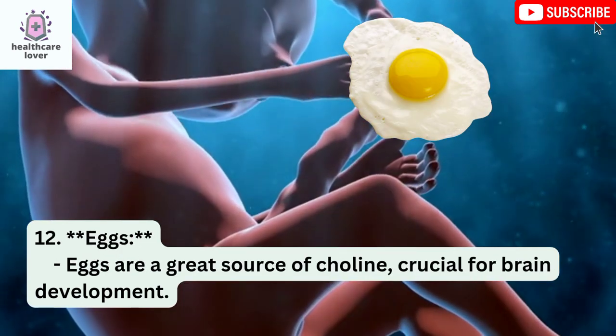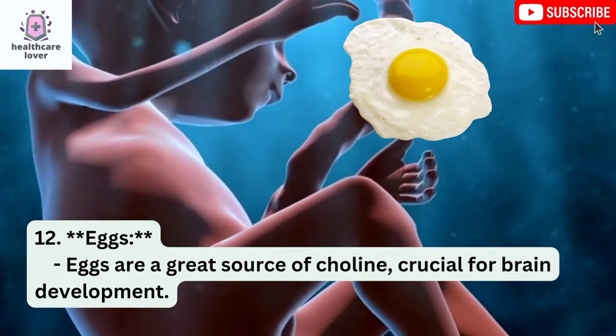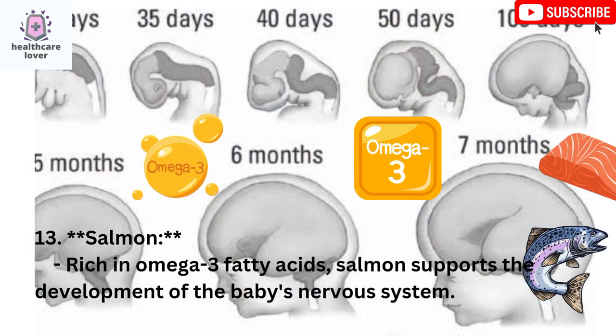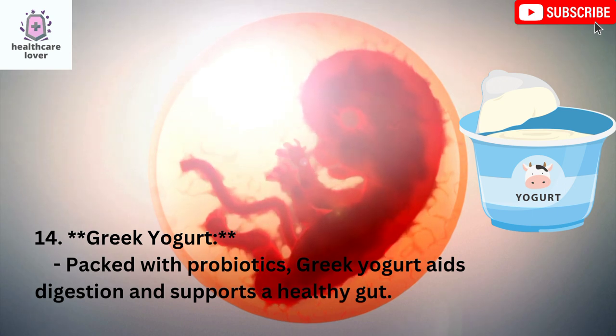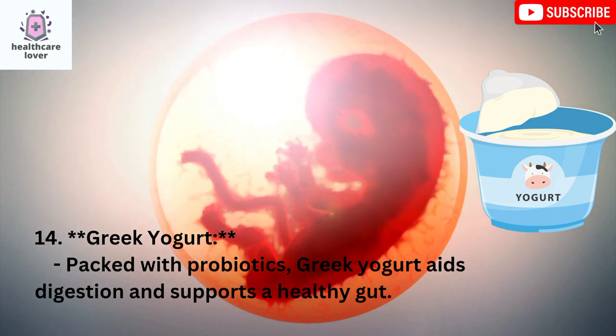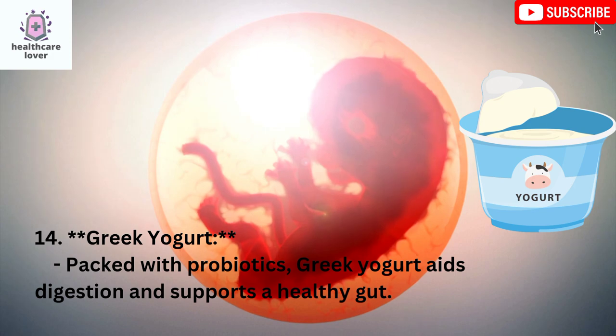Eggs: Eggs are a great source of choline, crucial for brain development. Salmon: Rich in omega-3 fatty acids, salmon supports the development of the baby's nervous system. Greek Yogurt: Packed with probiotics, Greek yogurt aids digestion and supports a healthy gut.